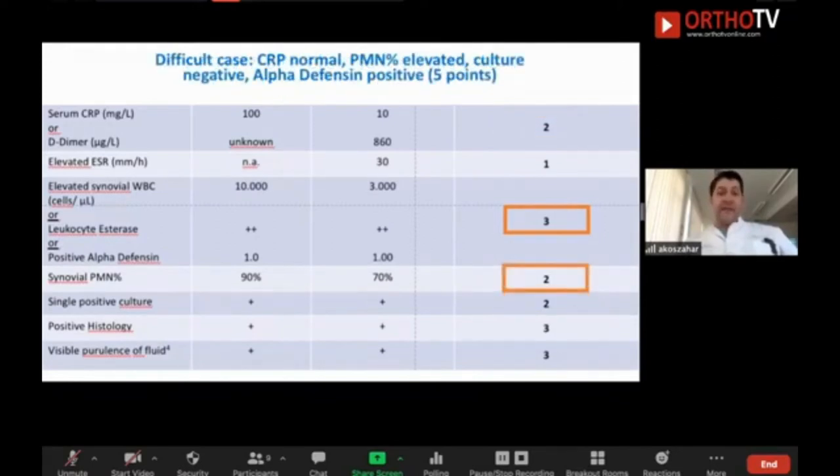A difficult case: you have a normal CRP — as I mentioned, 20% of PJI patients can have normal CRP — you have elevated granulocytes, no positive culture, but alpha-defensin is positive. Is it an infection? You have less than six points, so the recommendation is to repeat the workup and go for a second aspiration. It could be a metal-on-metal surface, so you have to check the X-ray and implant type, and maybe go for MRI to look for a pseudotumor.